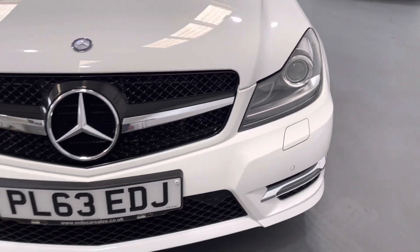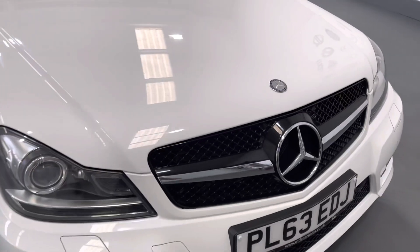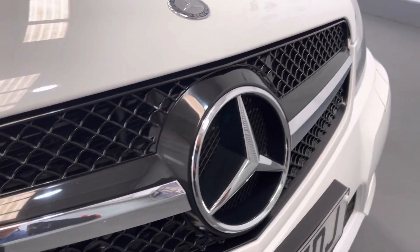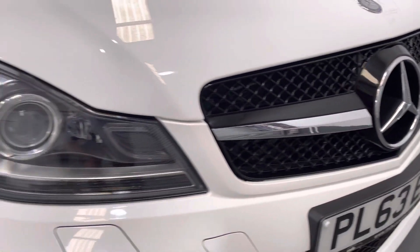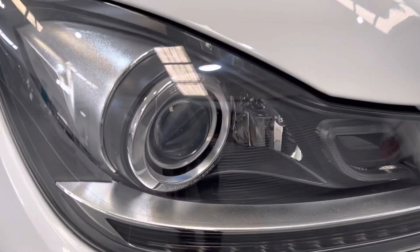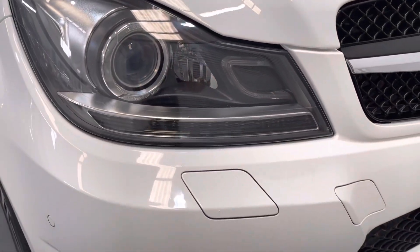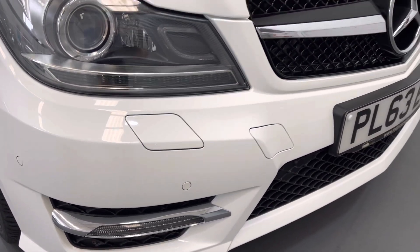It's got quite a lot of factory-fitted options as well, which I'll try and point out as we walk around. It's got the upgraded sport grille at the front, finished in gloss black. It's also got the Mercedes-Benz Intelligent Light System LED front lights, front parking sensors, and headlamp wash-wipe.